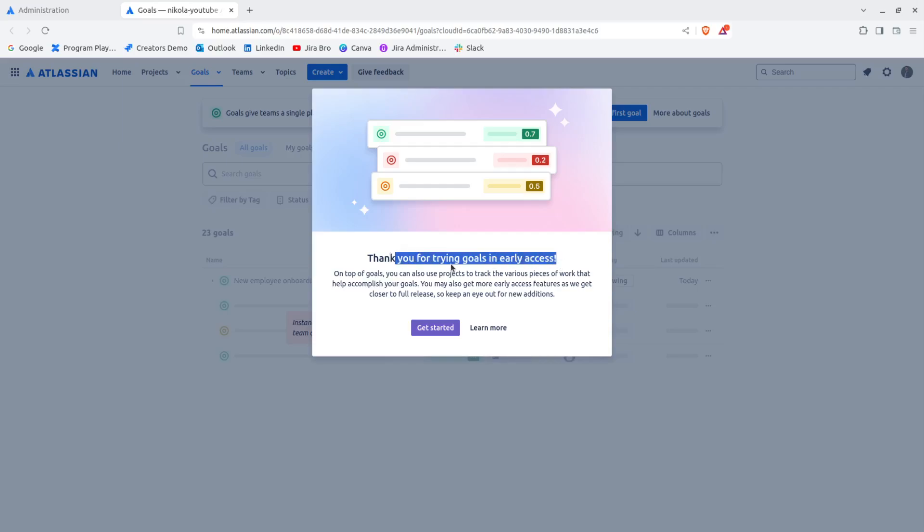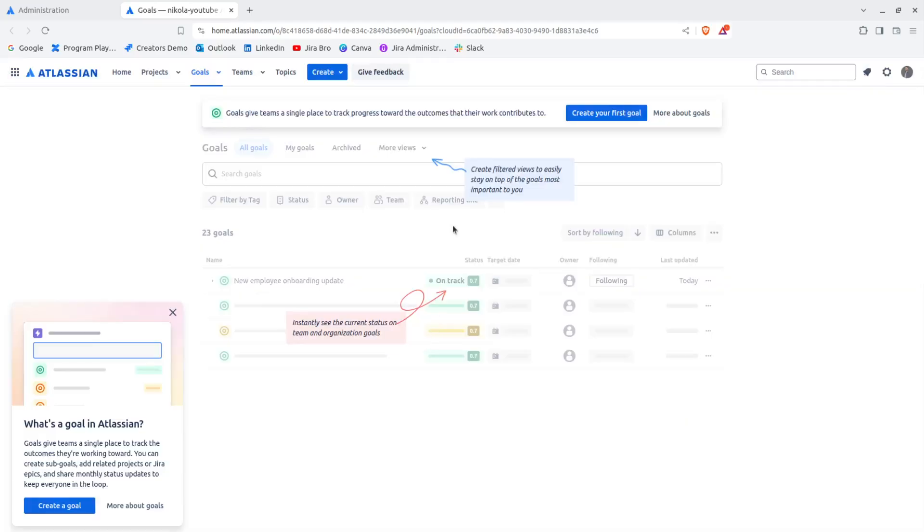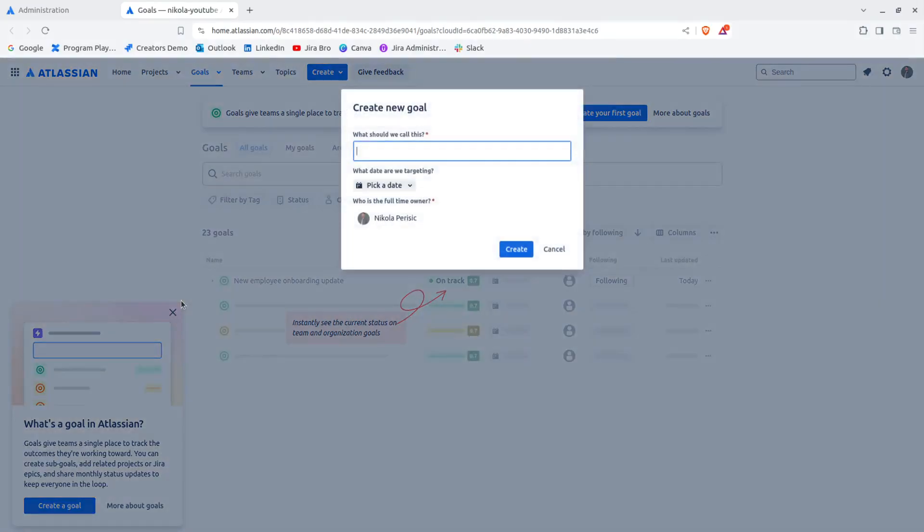It says: 'Thank you for trying Goals in early access. You can use Projects to track various pieces of work that help accomplish your goals. You may also get more early access features as we get closer to the full release.' Now we have the option to create a goal.